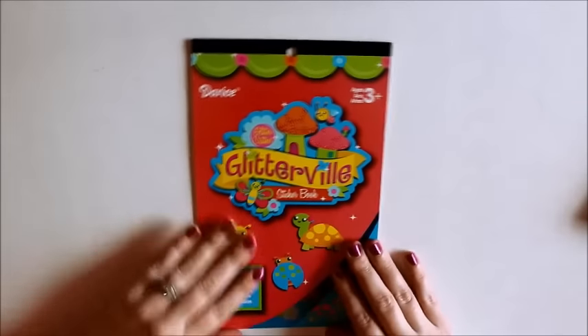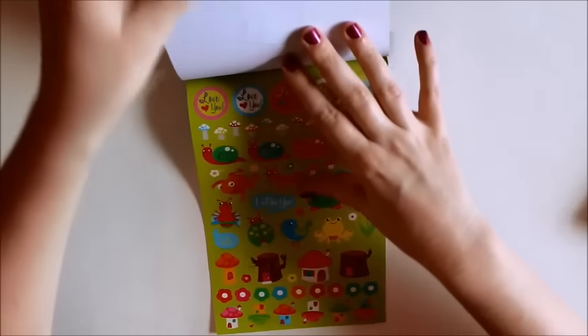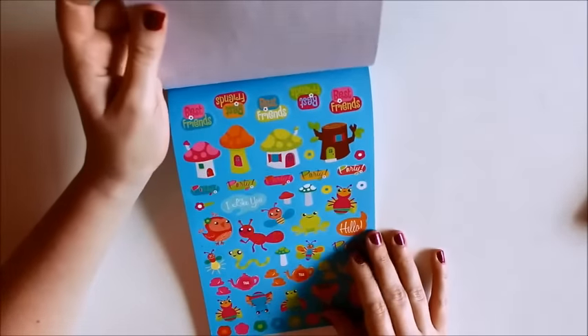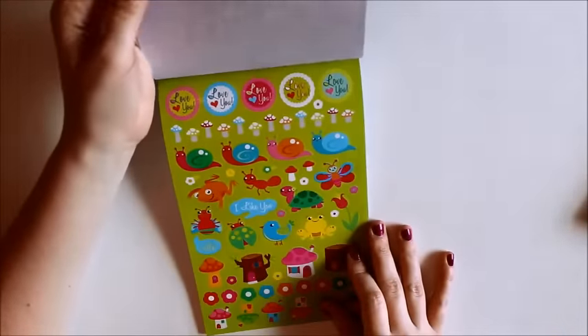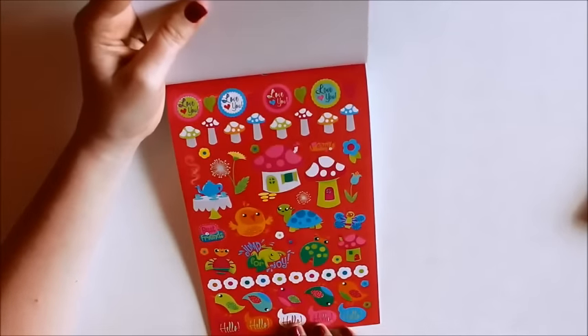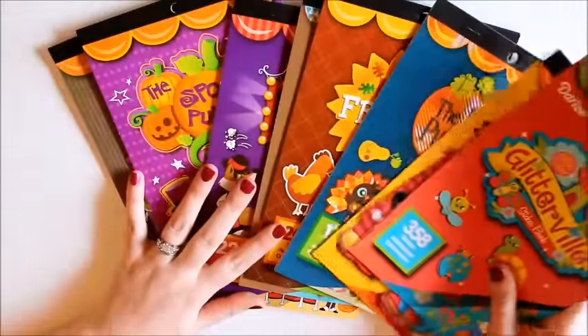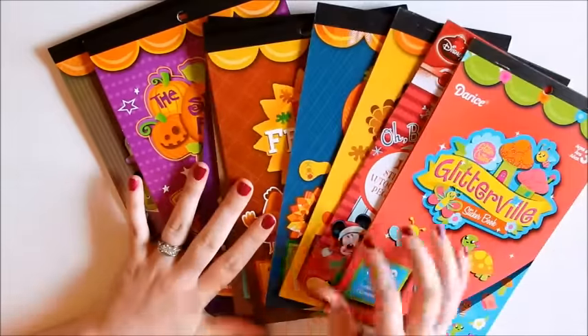And then this one is just a random different one that I found. It's called Glitterville and it's got some different animals, some snails. It's like really fun bright spring colors. I'm probably going to be saving this for when spring comes back around, but I thought it was really cute so I picked it up. There's all the pages in that. These little turtles are so cute. It's got these little mushroom houses. This one's pretty fun. I like this one a lot. So that's it for the sticker books that I picked up. I probably got more than I need, but I'm kind of anxious for the Christmas ones.